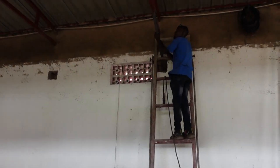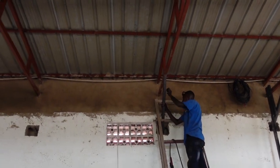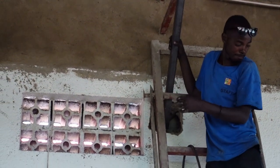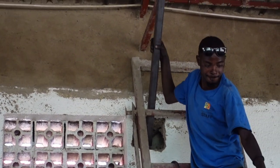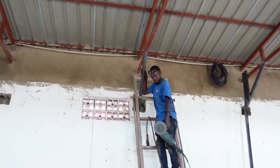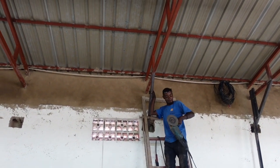We had a funny mistake happen — they were fixing the support beam but forgot to take it out of the ladder, so now it's stuck. The ladder is metal so we have to cut it. That thing is really, really strong.